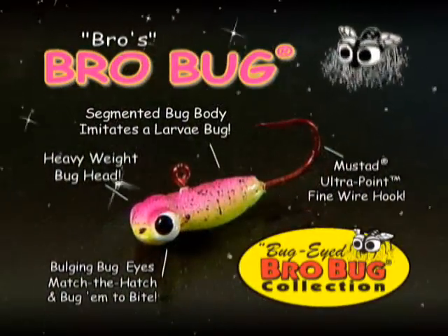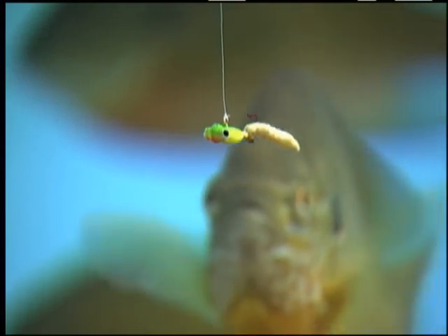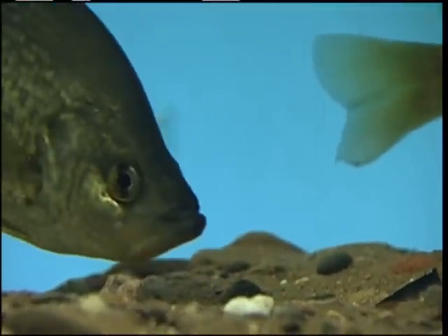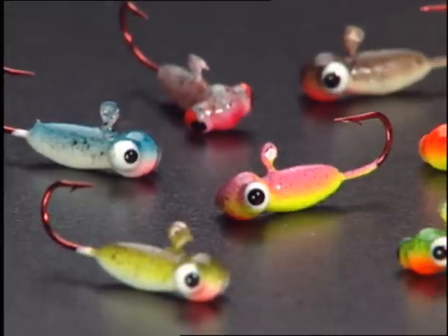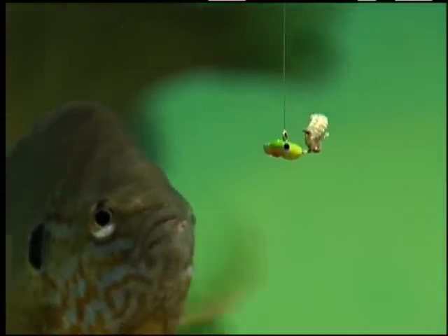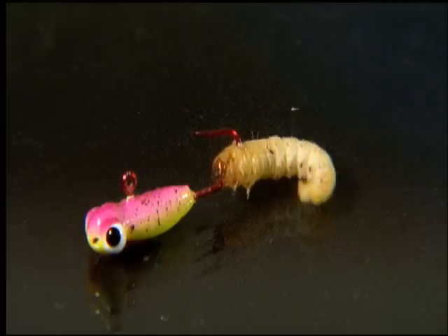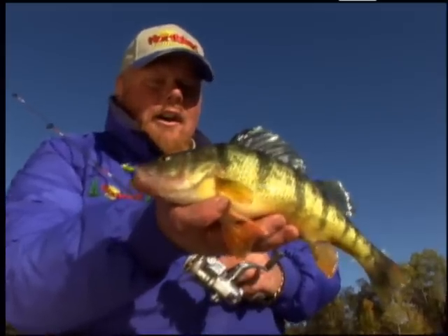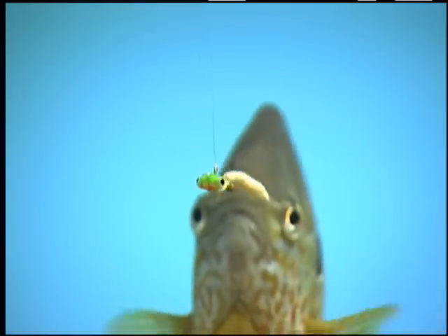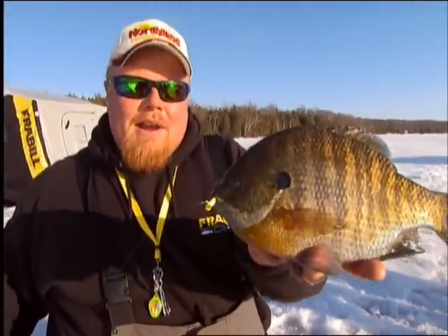The Bro Bug was Bro's first bug creation and is designed with a horizontally balanced segmented grub body that imitates one of panfish's favorite forage. Lip-smacking larvae, bug bulging bug eyes, and lifelike insect color patterns match the hatch and turn the sniffers into bites. Bro tips them with a small wax worm or mousie for hot non-stop action to catch perch, crappie, bluegill, and trout.